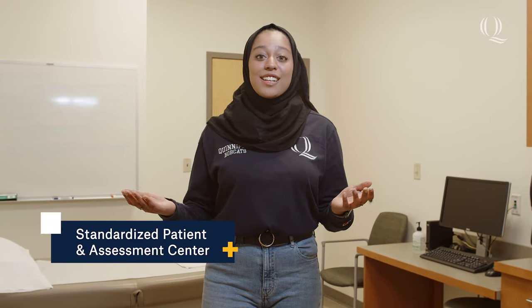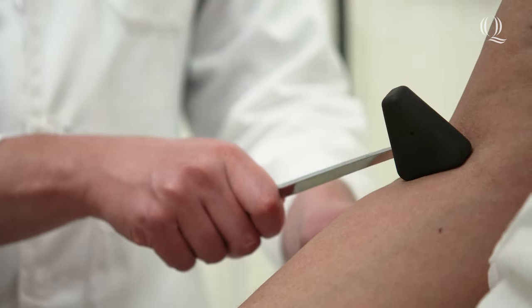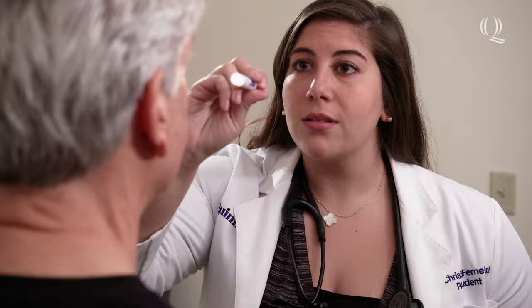Develop your communication and clinical skills with real-life patient actors in our standardized patient and assessment center. Like in the simulation suite, the 17 exam rooms are equipped with audio-video technology, so students receive real-time feedback from their professors and the patient actors.